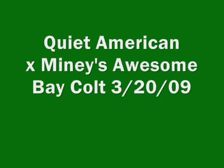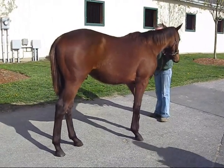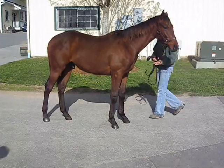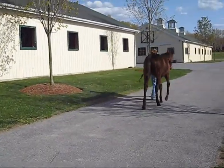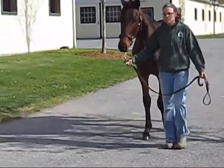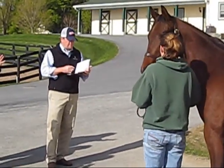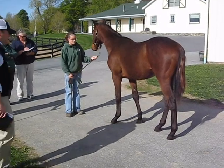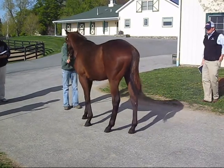The next colt is by Quiet American out of Miney's Awesome. He's bay, born March 20th, 2009. Are you concerned about his size? Yes. It's early June as I speak — this was taped April 20th — we are no longer concerned about his size. He's grown immensely and he's just fine. The decision was made to put this Quiet American colt into the preferred also. He's by a proven sire. Quiet American has produced many wonderful horses and we don't have to worry about sire power. Miney's Awesome herself — her first foal is a winner, and that perked their ears up a little bit. Decision made: Saratoga preferred.